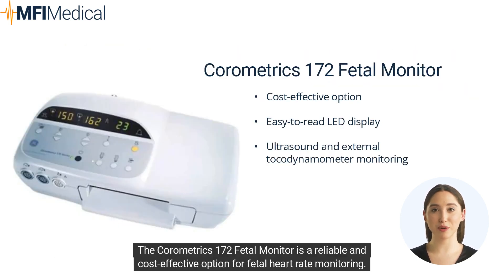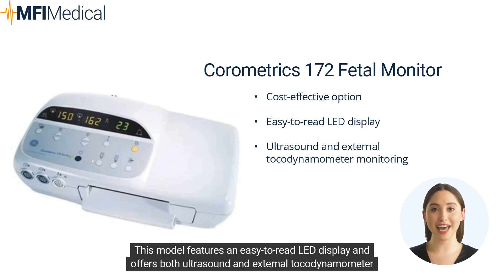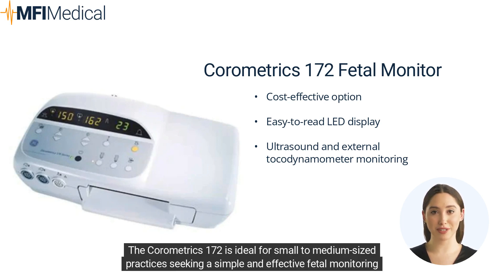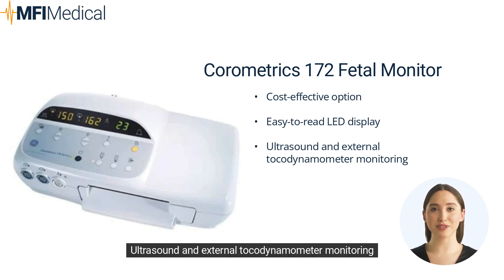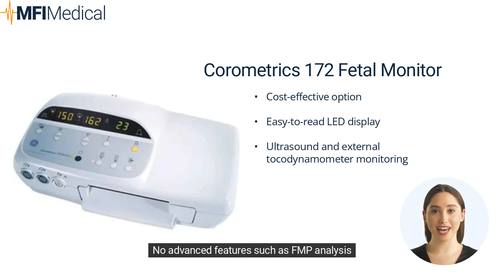The Chorometrics 172 Fetal Monitor is a reliable and cost-effective option for fetal heart rate monitoring. This model features an easy-to-read LED display and offers both ultrasound and external tocodynamometer monitoring capabilities, ideal for small to medium-sized practices seeking a simple solution. Pros: Cost-effective, easy-to-read LED display, ultrasound and external tocodynamometer monitoring. Cons: No advanced features such as FMP analysis, and lacks a color touchscreen display.